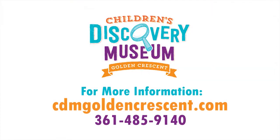For more information, go to CDMGoldenCrescent.com. Our phone number is 361-485-9140.